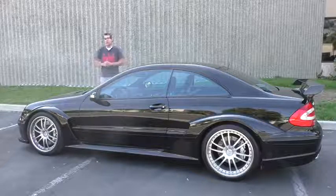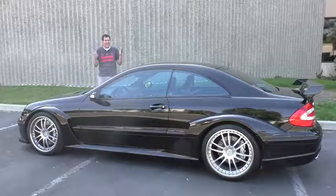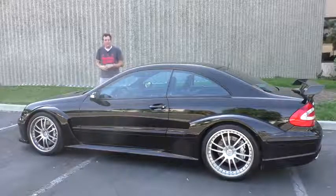Today I'm going to show you around the CLK DTM — all of its cool features and unusual quirks, there are many — and then I'm going to get it out on the road and find out how this thing actually drives, and then I'm going to give it a Doug score.